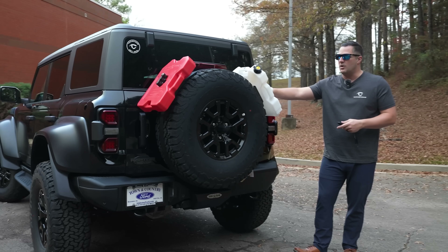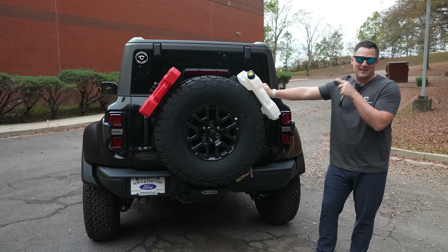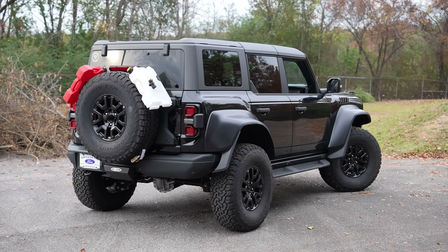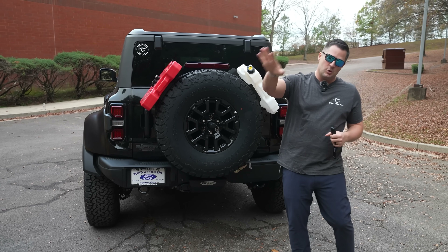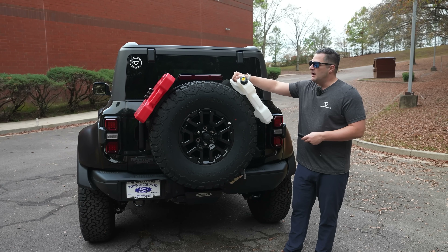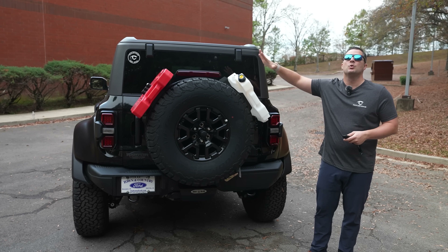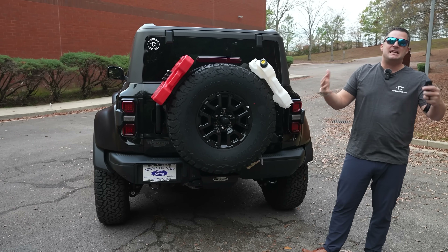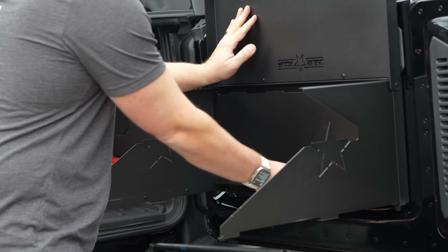We are a Rockslide Engineering dealer and have been running their products for many years. This is the first modification I've added to this vehicle — the easy rack system, which you can get on tccustoms.com. Purchases there also get you entered to win that Super Duty. The easy rack system lets you do anything from rotopacks — carrying water or fuel — to hanging tools off it. The best part is it's all held on with a ratchet strap, so you can take it off and put it on as needed when camping.